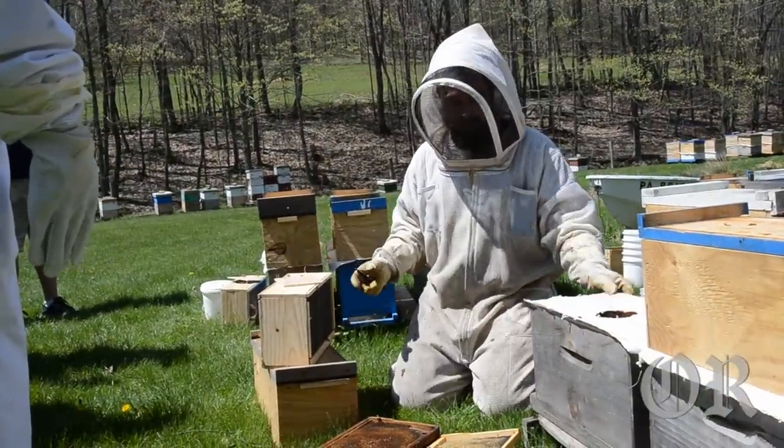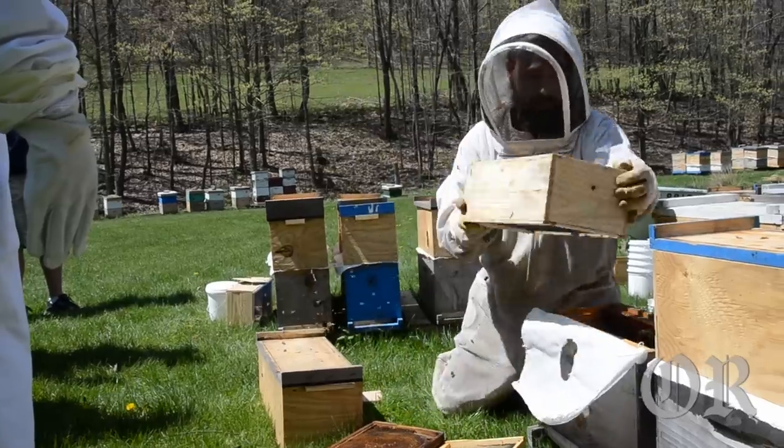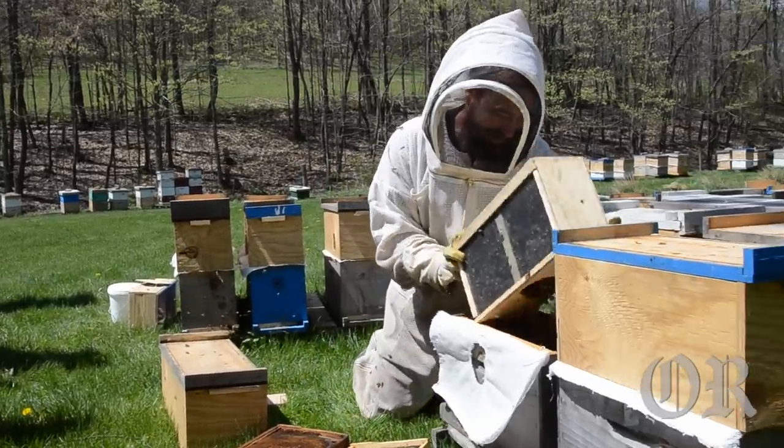So basically you got a package of bees and a hive. Take that out, knock that down like that, and you're going to dump them out like a box of rocks, right in there.